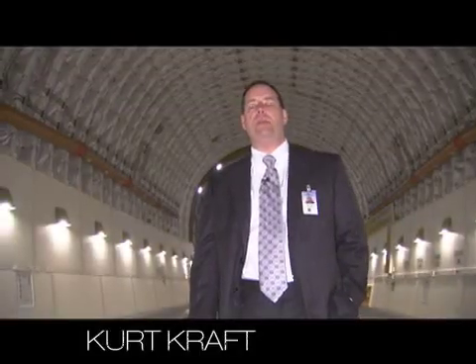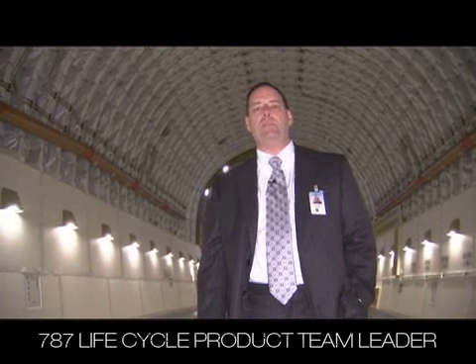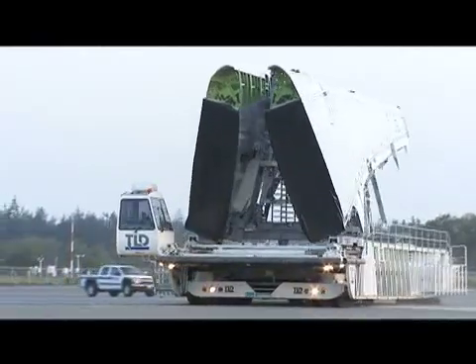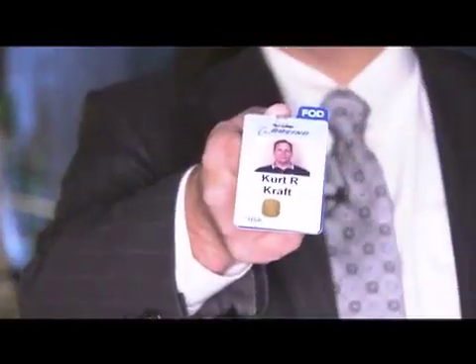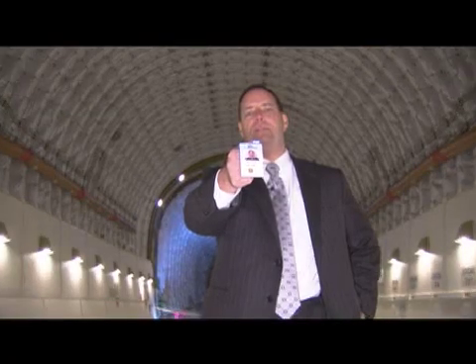We use this airplane to transport the wing and fuselage sections of the 787 from points all around the world here to our site in Everett. My name is Kurt Kraft, Lifecycle Product Team Leader on the 787 program.